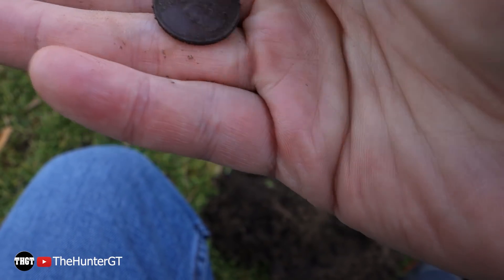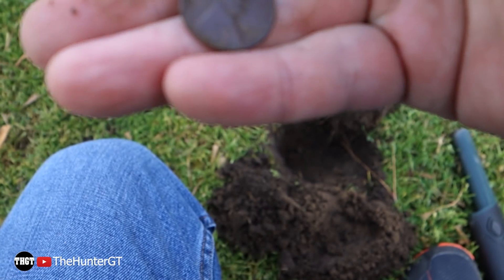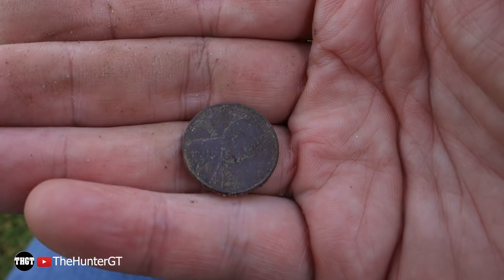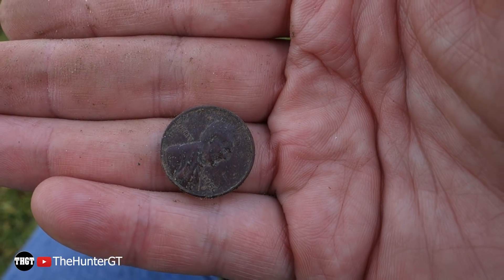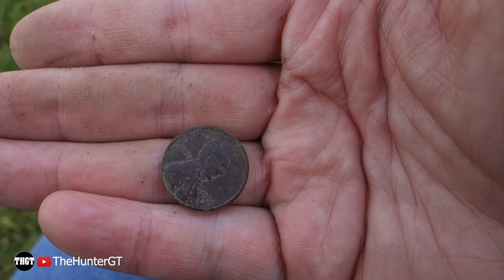Pretty stoked about that. Let's see — a '56, it looks like. 1950, 1956, something like that. So there it is, another wheat penny, back-to-back. I will be hitting this area quite hard, that's for sure.